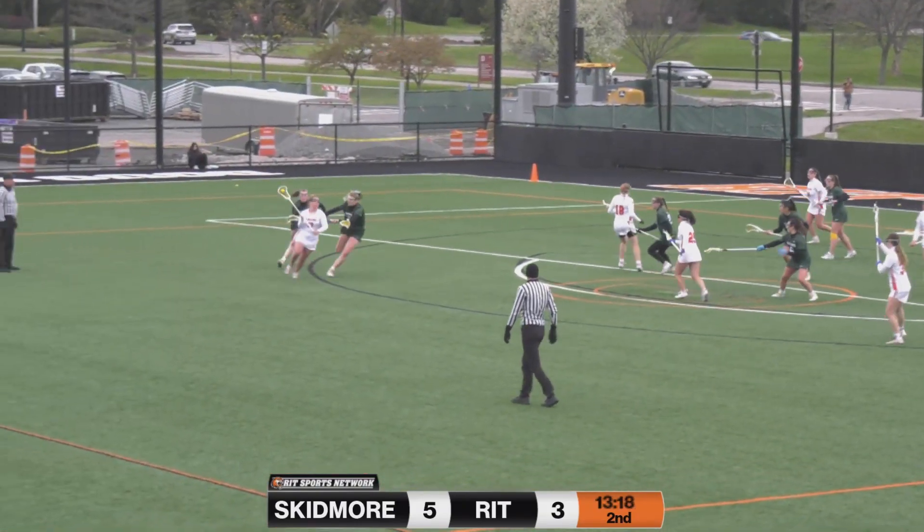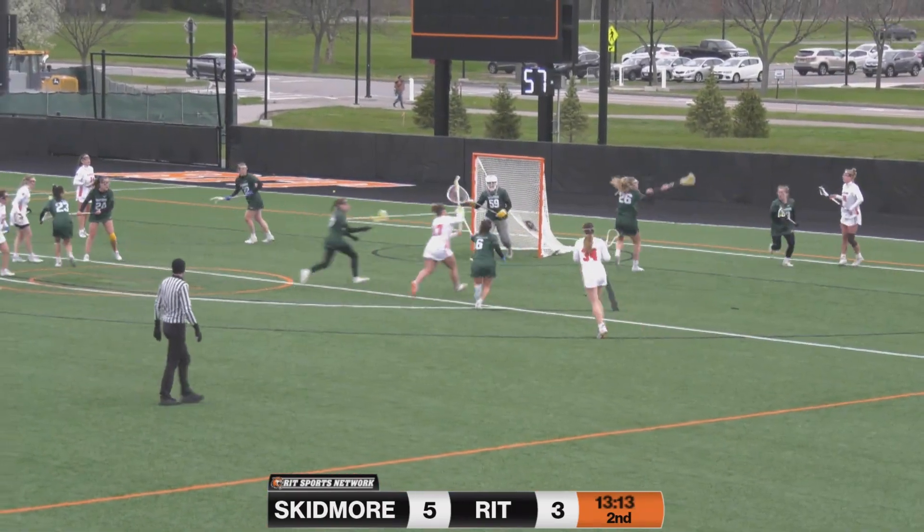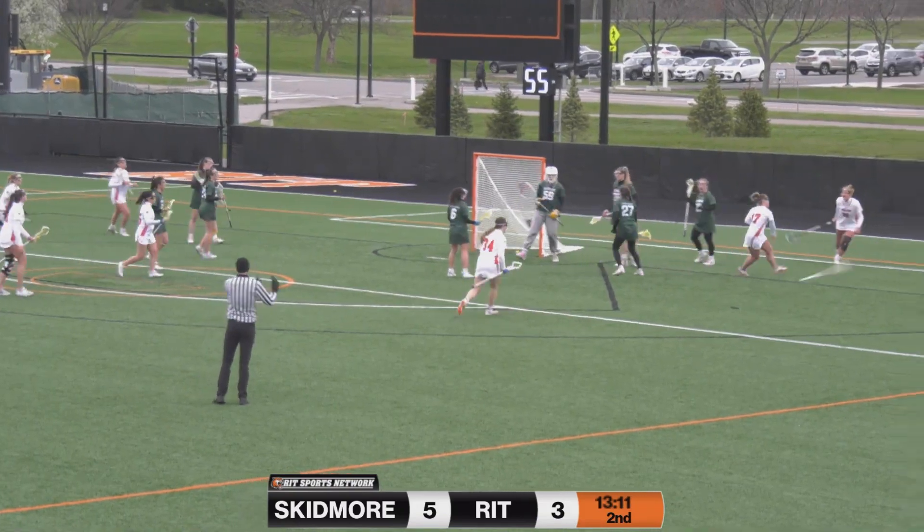Quick juggle there by Jones. She gives it to Hilliwa. Hilliwa is looking, looking — she's taking two defenders with her. Somebody's going to be open, and that's Bovenzi. Quickly down to Jones, back out front — here's Hilliwa, and she scores.